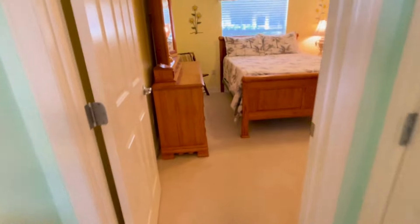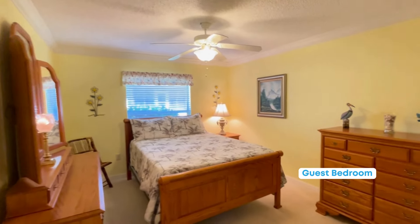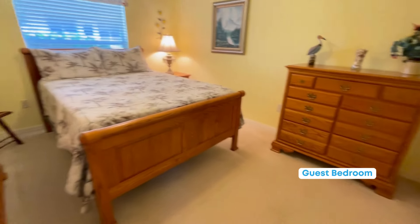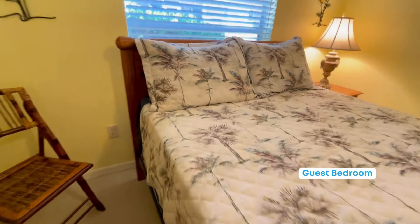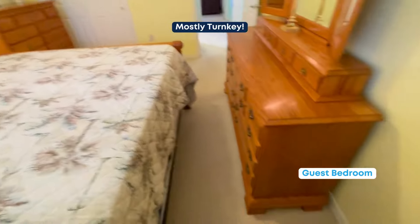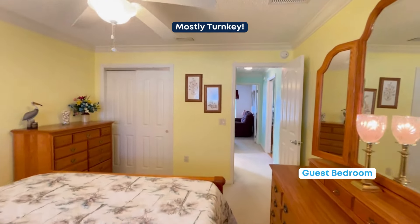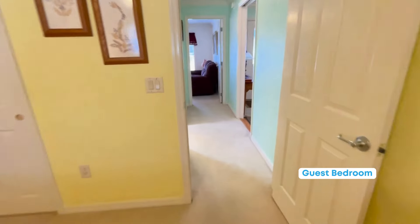Coming into this bedroom — oh, nice, very nice. Large furniture, but plenty of room for your guests to stay. Again, closeted. This house is being sold mostly turnkey — all this lovely furniture is included. There's your view from this corner.